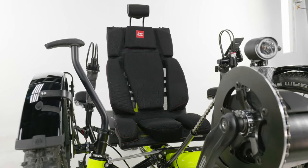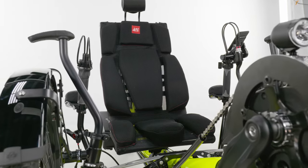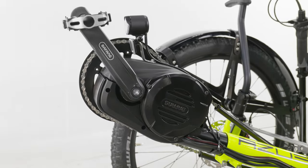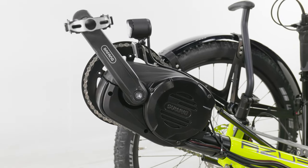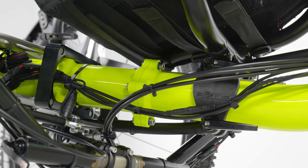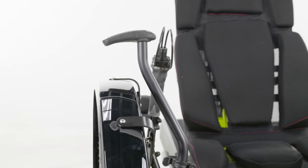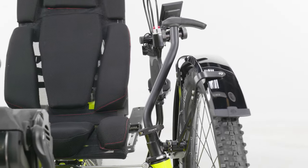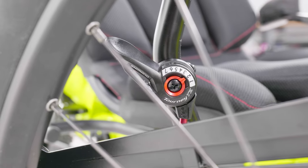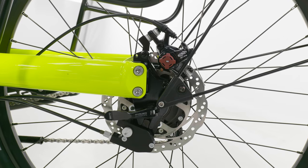A trike like this is sure to get people's attention, and not just because of its neon getup. For performance, this trike comes with a Rohloff in the rear and a Bafang Ultra motor in the front. This is one of the best upgrades you can put on a trike. You get a 1000 watt motor that has a capacity for 1400 watts for extra torque. This motor has throttle activation for ease of access riding and upgraded pedal assist from the standard Bafang with a torque sensor.